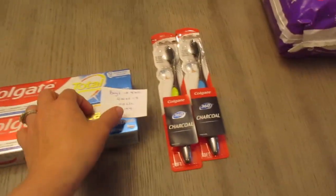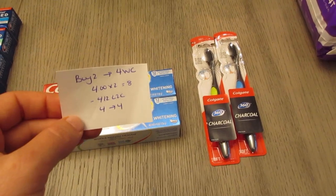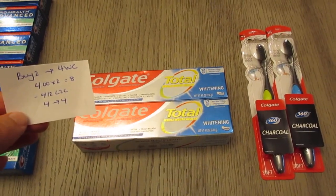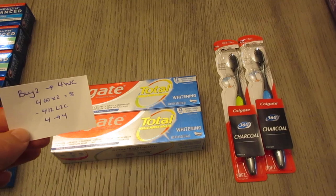The Colgate deal — I have two different Colgate deals here, but they work out the same way. It's buy two, you're going to earn $4 in Walgreens cash, and they're $4 each. For the toothpastes, two of them would be $8, and we have a $4 off of two load-to-card coupon, so you pay $4 and earn back $4.